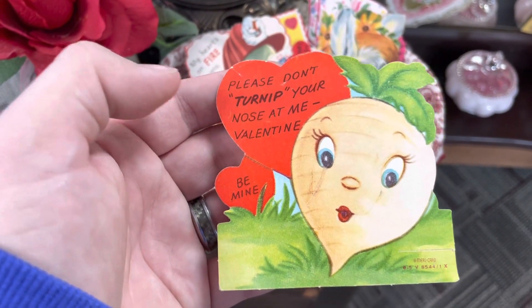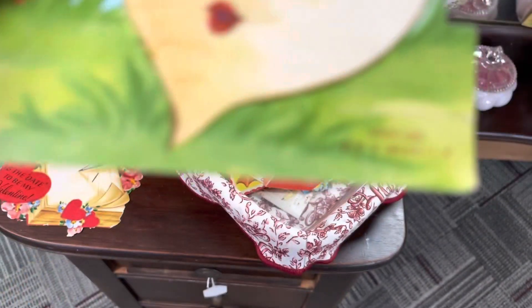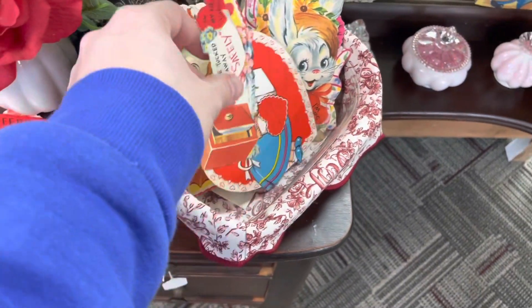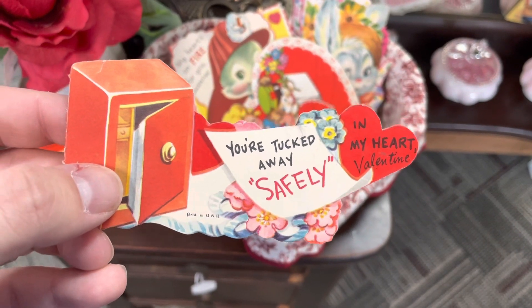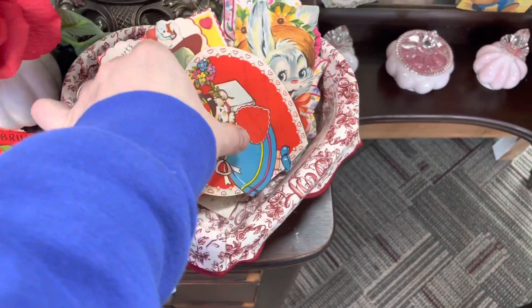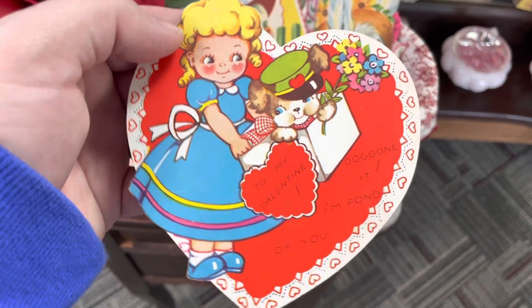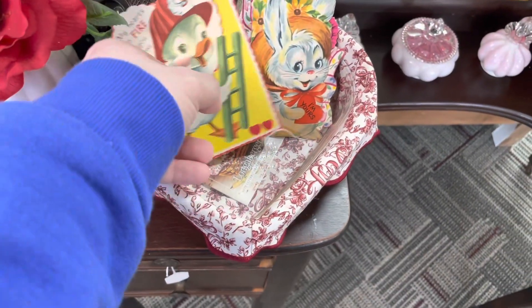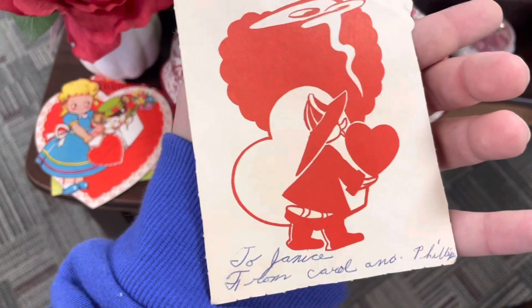Please don't turn up your nose at me, Valentine. Look at the date on these — some of them are just really awesome. They're tucked away safely in my heart. To my Valentine. My heart's on fire for you, Valentine. Isn't that little duck cute?